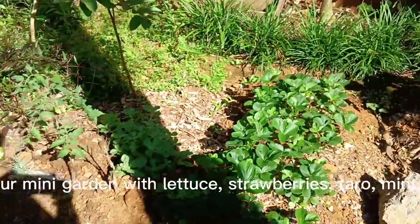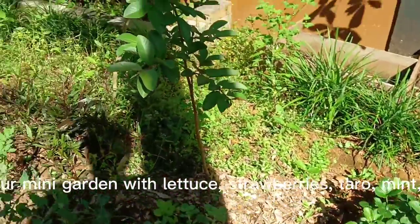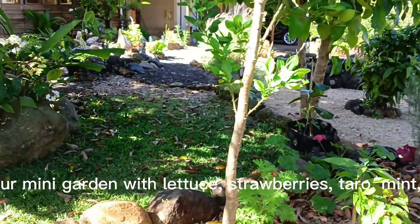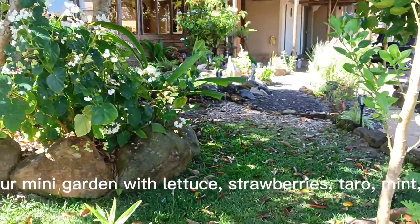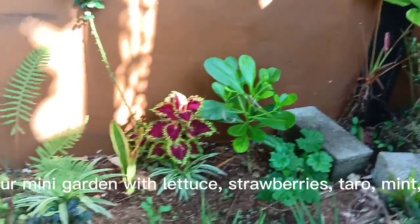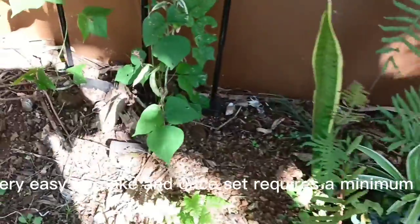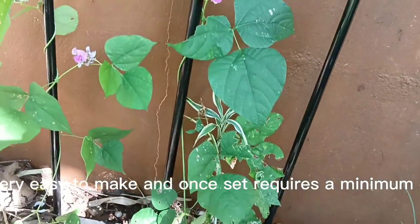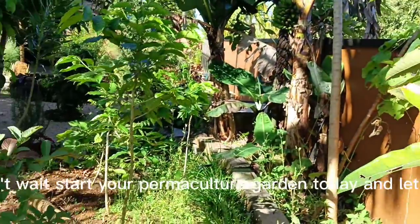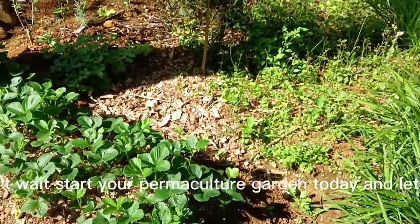Now you can see our mini garden with lettuce, strawberries, taro, mint, tomatoes and so on. This is very easy to make and once set up requires a minimum of maintenance. So don't wait — start your permaculture garden today and let us know.